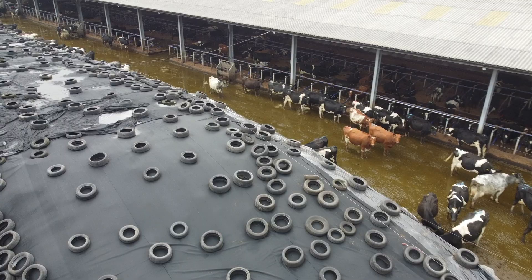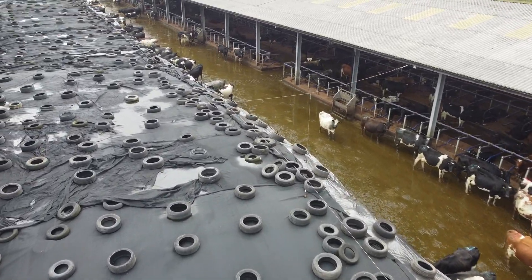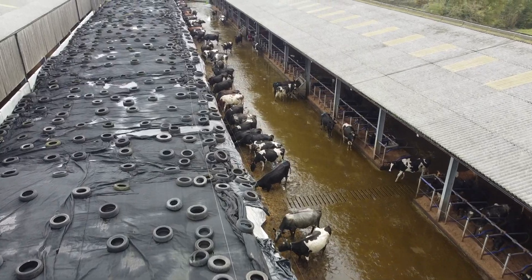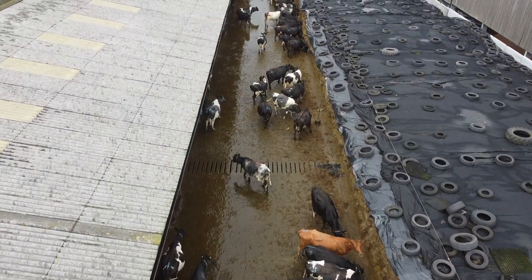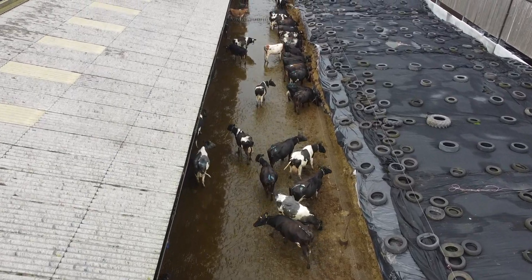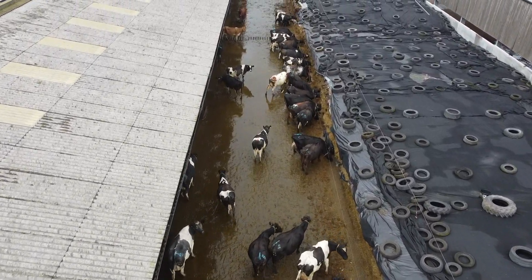My main breeding focus is to maintain a tight calving pattern by ensuring all animals are served at the optimum timing, so I've recently installed an Allflex SenseHub system which not only highlights when individual animals are in heat but also warns me about potential underlying health issues.